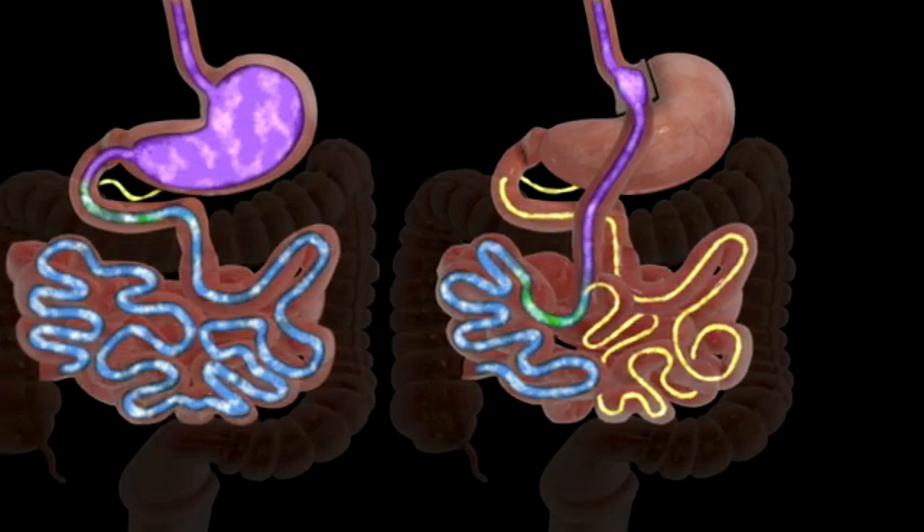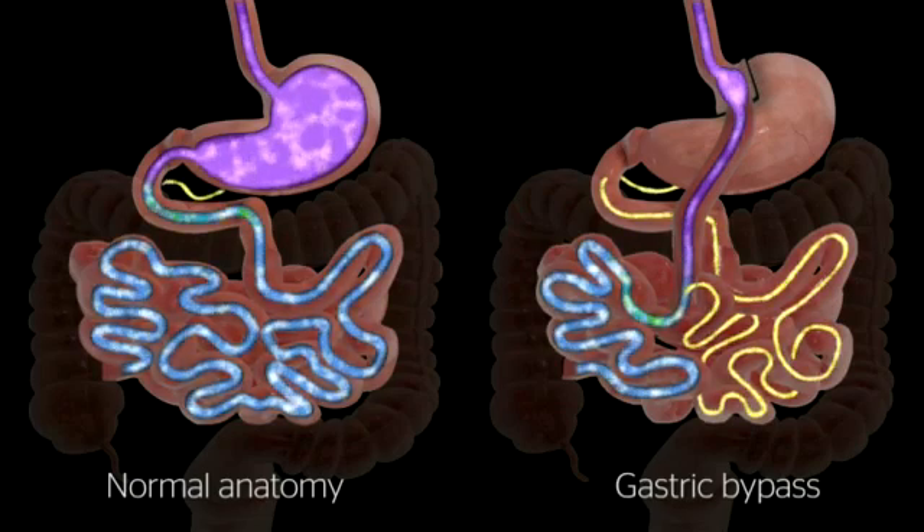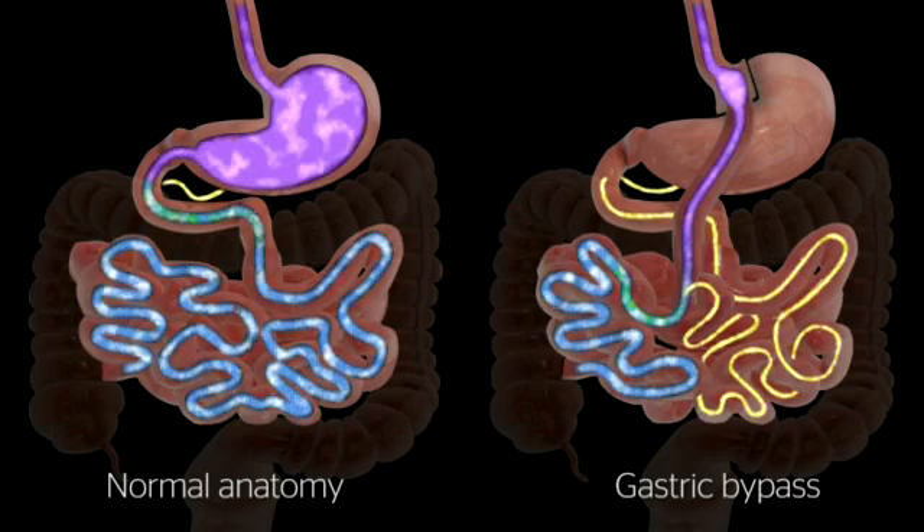By altering the anatomy of the gastrointestinal tract, gastric bypass changes signals in the body, resulting in decreased hunger and increased feelings of fullness after meals.